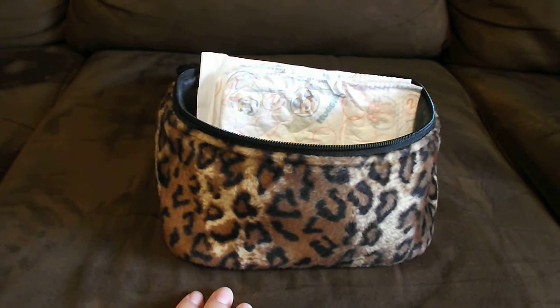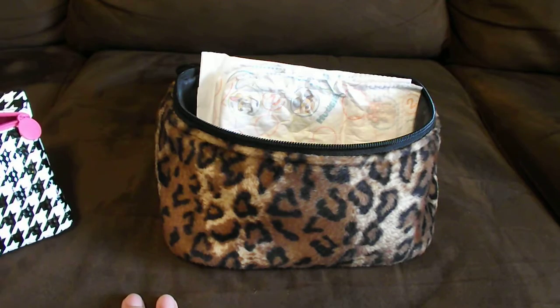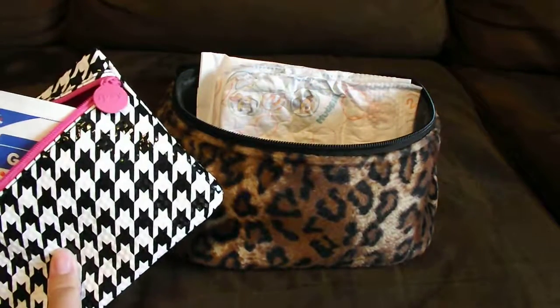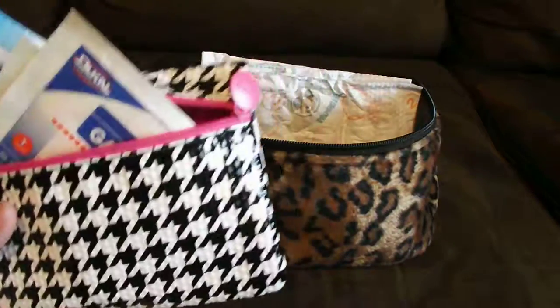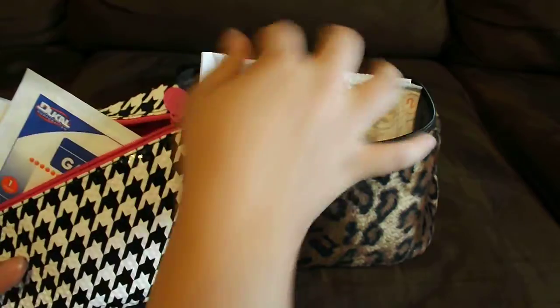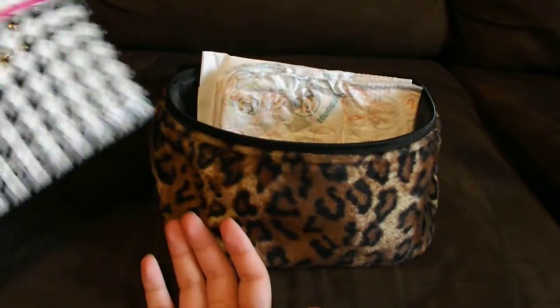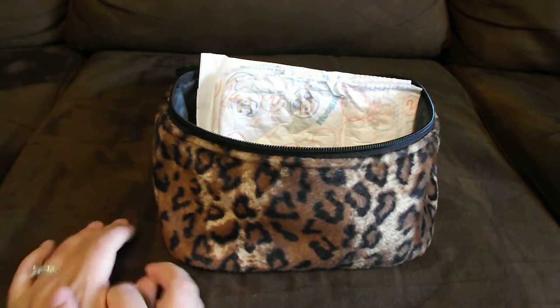So that's pretty much it — what I have in my little women's emergency kit that I keep in my car. I try to keep them color-coded so they'll be easier to grab, and it's nice that they're individually packaged so instead of rummaging through everything, I can just grab what I need and be done. Thanks again for watching.